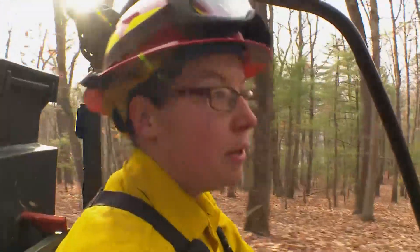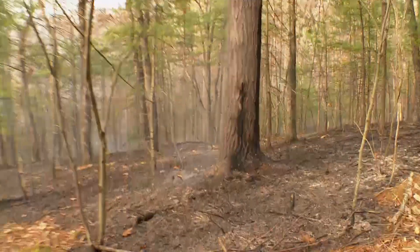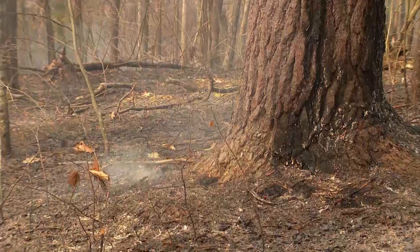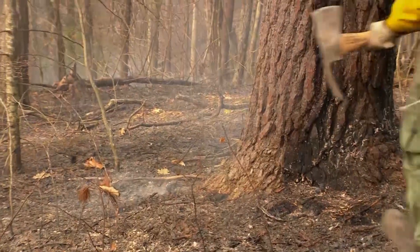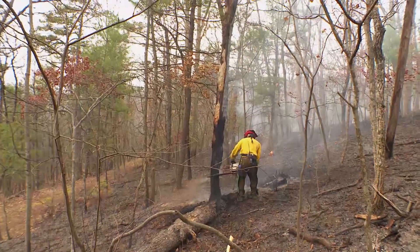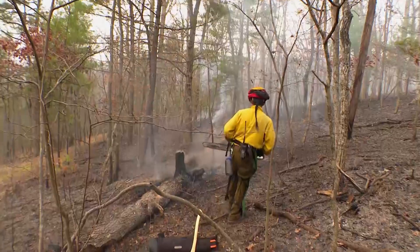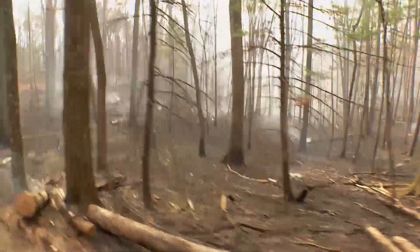We want to get that what we call mopped up. Right here we've got some smoldering at the base of this tree — we'll want to make sure we come back later and check that area. We're going to dig up the leaf litter, dig up the duff around that area, wet it down, cool it down until we feel safe leaving. This is the most important part, because if you don't mop up well and a control line should fail or a snag falls across your line, you could potentially be into a wildfire situation.